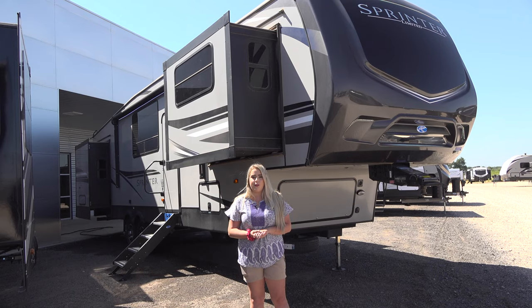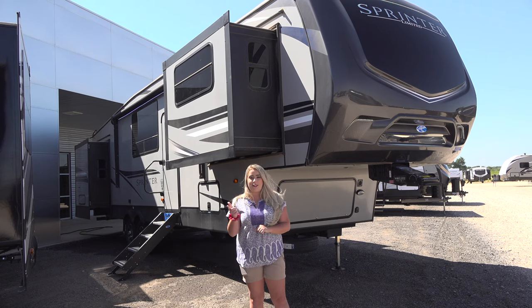If you have a trailer now, we'd sure love to trade for it. So hit that like and subscribe button and come see us at Bailey Tolliver RV in Stanton, Texas, and tell them RV Charlie sent ya.